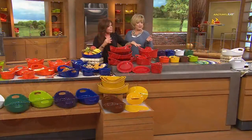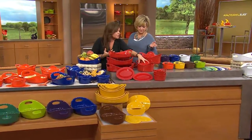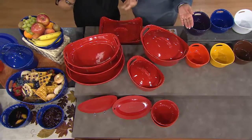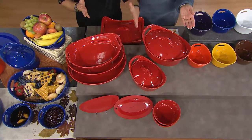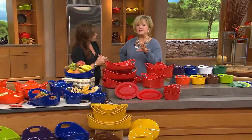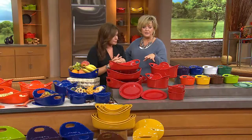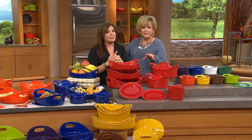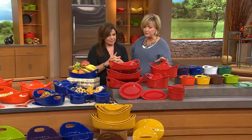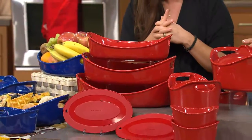These pieces keep hot food hot or cold food cold. In the summer, you chill the salad in the dish. But in the winter, when you're bringing those hot dishes from the oven to the table, it'll keep it hot even longer. This is exclusive to us until the end of January, so you can only get it here, and you'll never get it anywhere else at this price. These all go in the oven up to 500 degrees — even under the broiler — and they can also go in the dishwasher.